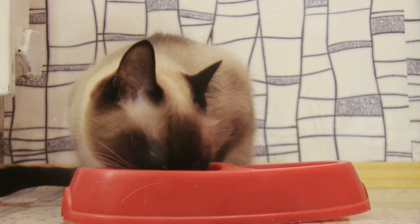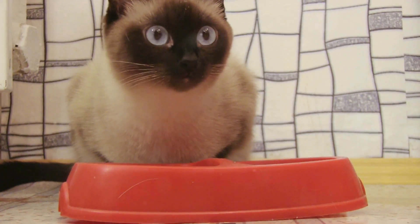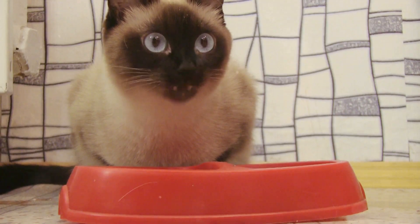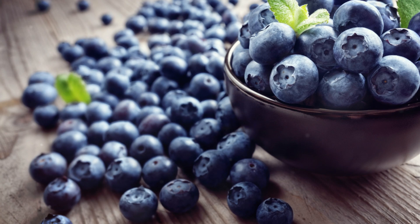One of the superfoods that can benefit cats with kidney disease is blueberries. Packed with antioxidants, blueberries can help neutralize harmful free radicals in the body, thereby reducing inflammation and protecting the kidneys from further damage.